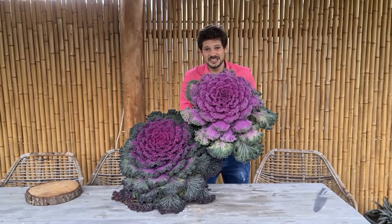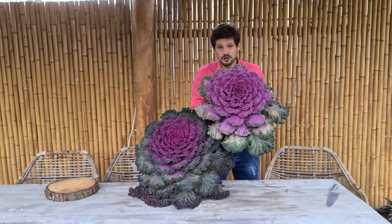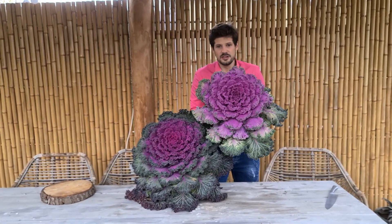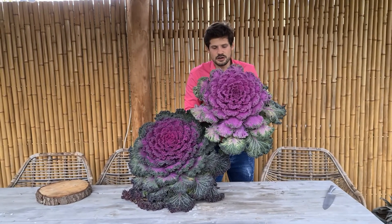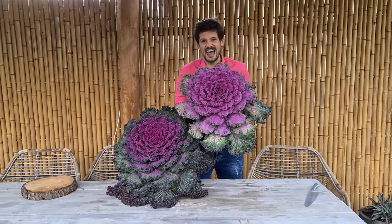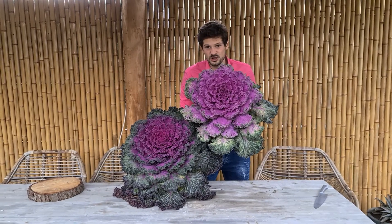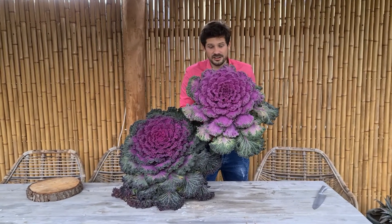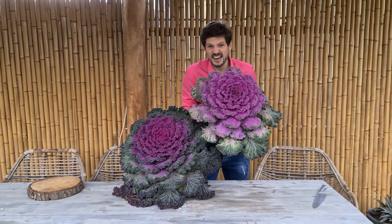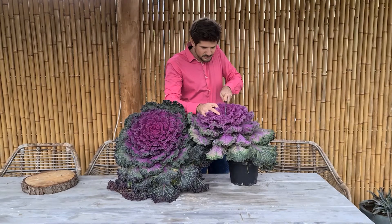Hey veggie lovers! I'm holding the exciting new revolutionary kale — the Rainbow Candy Crush. This is not just a kale; it's edible ornamental. It has the ornamental looks — very pink — and it has the edible part that you can eat the entire plant. Look at this, you can just...